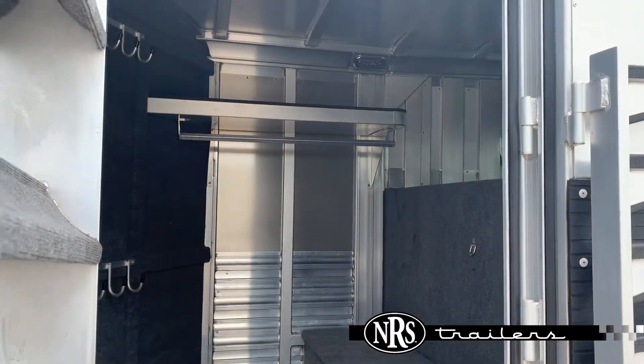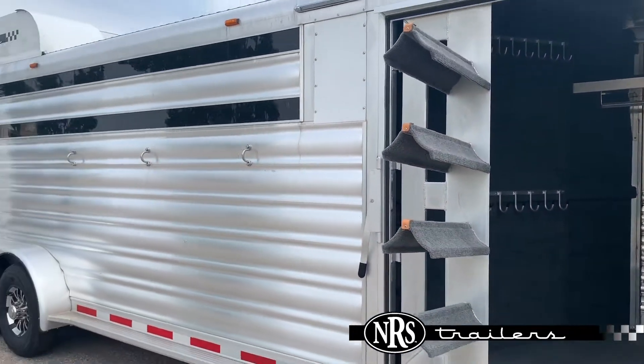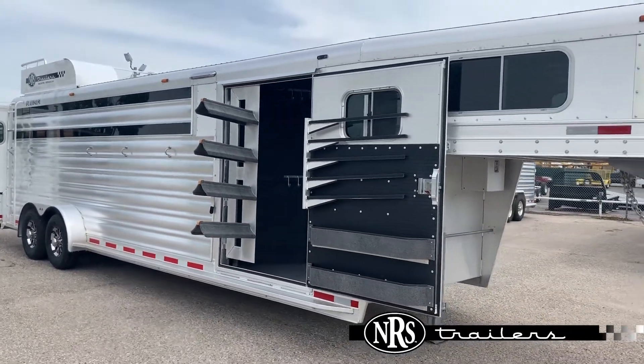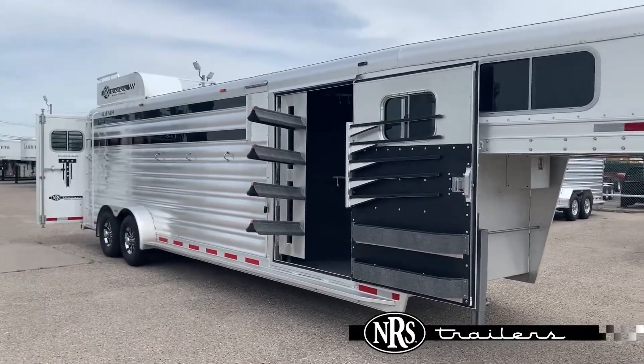There's a water tank hiding back here in this oversized boot box — this is carpeted. Of course you guys, we've got new trailers coming in every single day at all of our locations. If you guys have any questions on this trailer or other trailers coming in, please feel free to give us a call at any of our six locations.